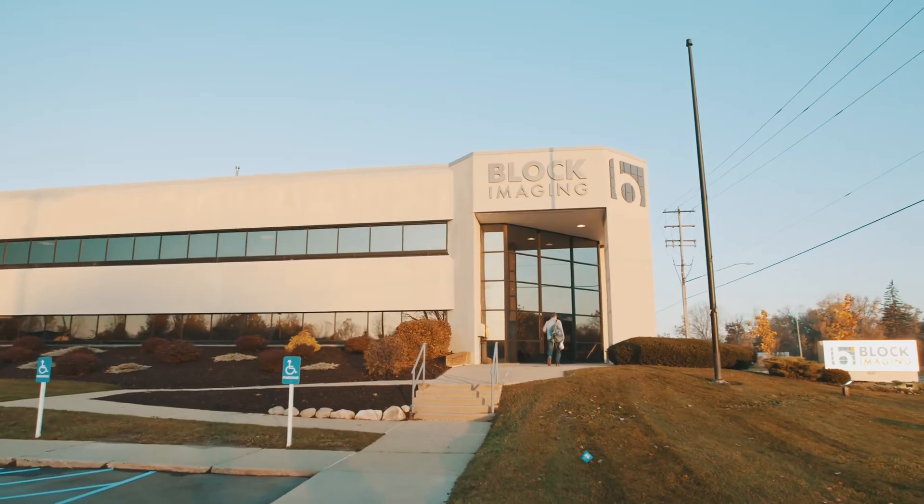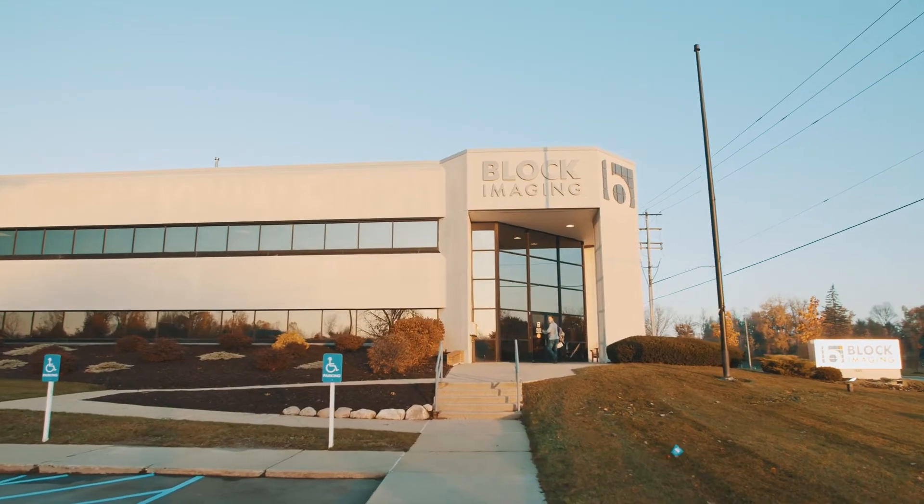What we have the privilege of doing at Block Imaging is taking those workhorse systems that are going to run for years and years to come and taking our knowledge and our experience with those devices to design, through our refurbishment process, ways to keep that system running in top peak condition.